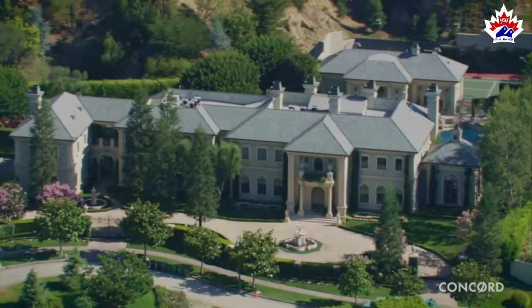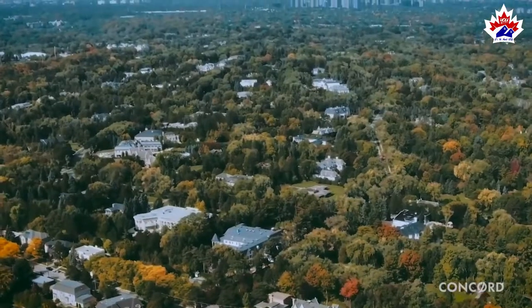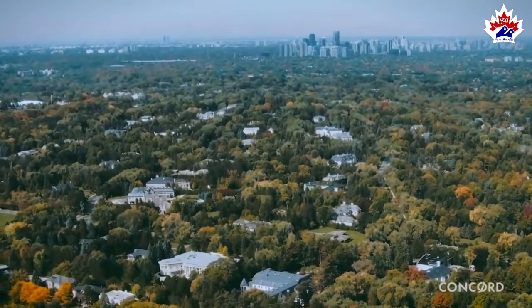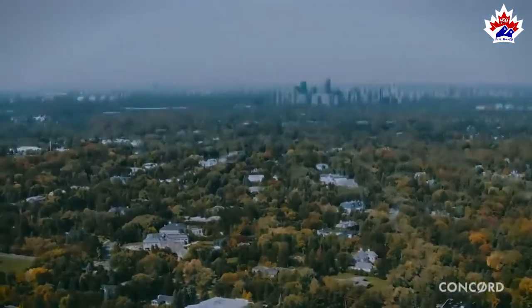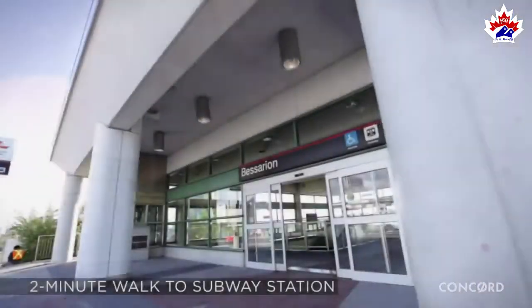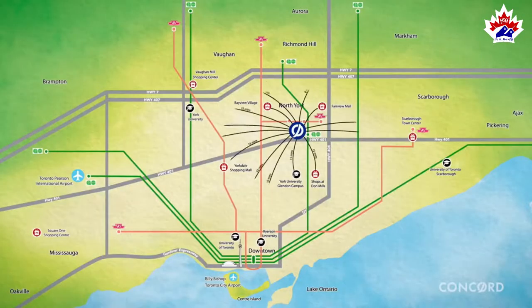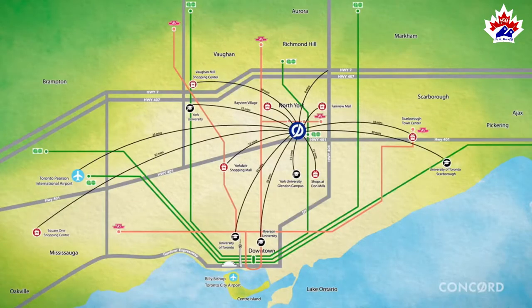Seasons is destined to be a sought-after address because it is in a community that is amongst the most desirable and expensive neighbourhoods in Toronto and Canada. It is also located right in the heart of Toronto, at a transportation hub where you can easily and quickly access anywhere and everywhere in the city.